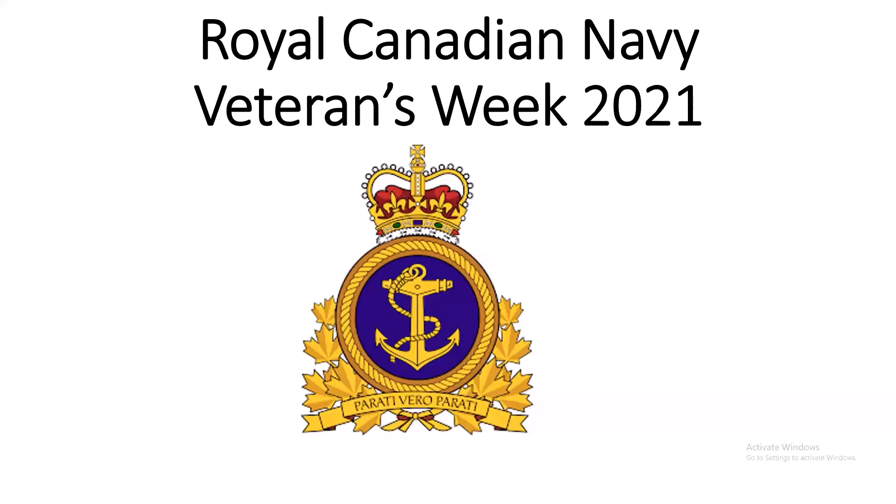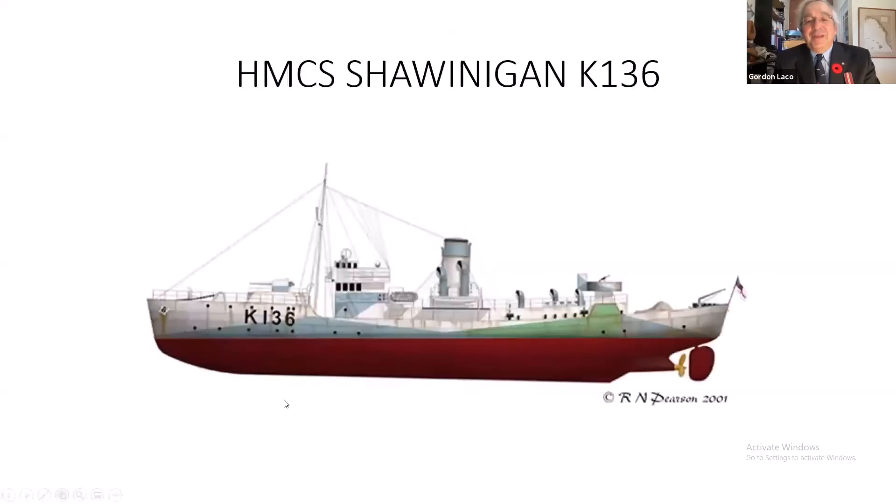I served as an officer for 11 years in the Royal Canadian Navy, and today I'm going to be telling you the story of HMCS Shawinigan, one of Canada's many corvette-class warships that served in the Battle of the Atlantic.